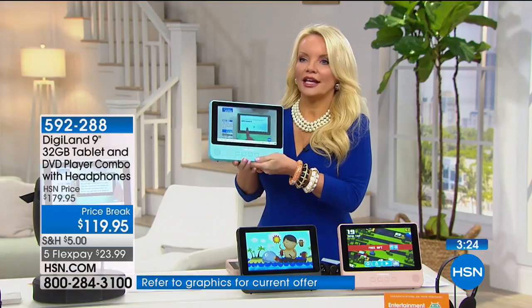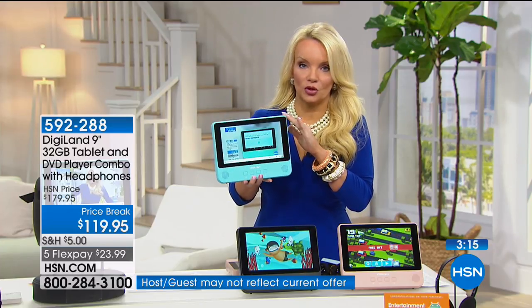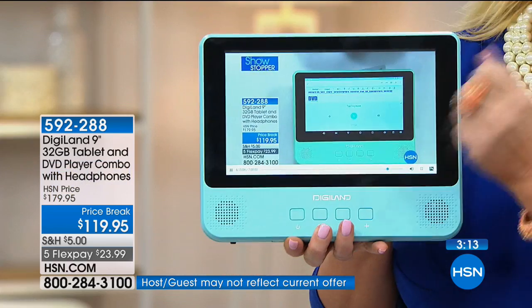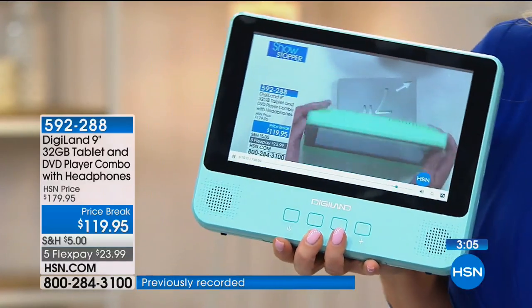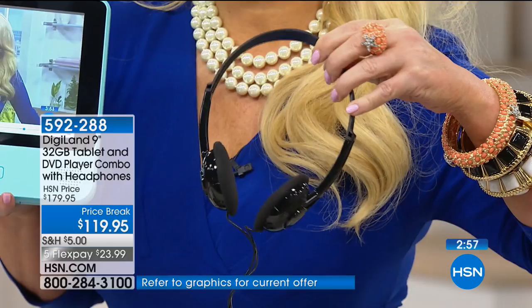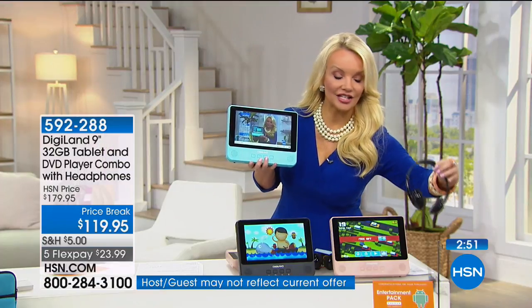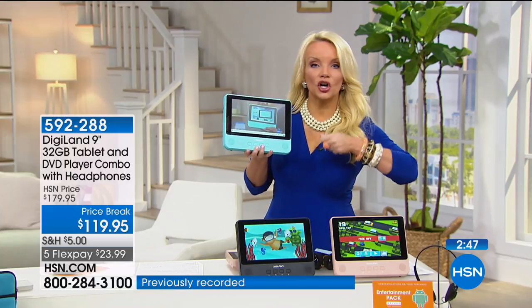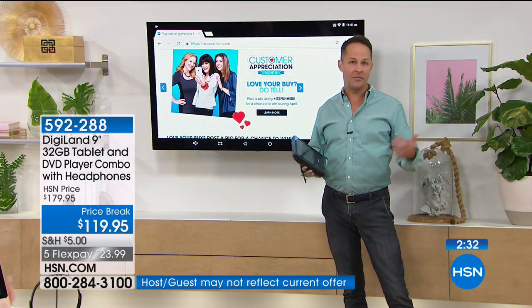Only today, with the HSN charge card, can you get an additional 20% off, putting this at less than $100. Most of us spend more than $100 on a portable DVD player, especially a nine-inch — they make seven and six-inch ones, but this is a big nine-inch. You're getting headphones — true headphones with nice padded ear pads, not earbuds — the app pack worth about $50, and the car charger because with the DVD player you'll want to charge it in the car.